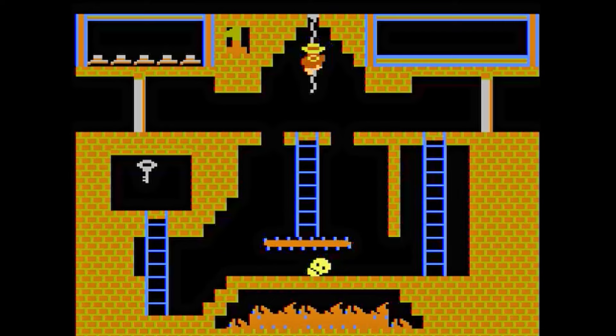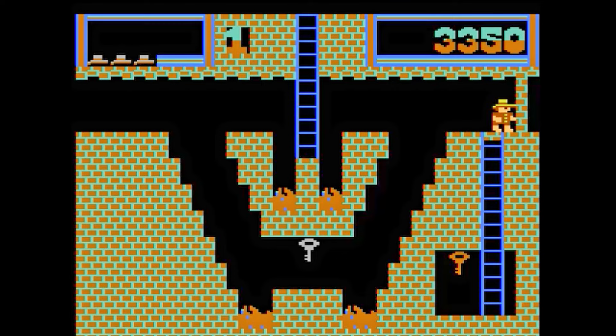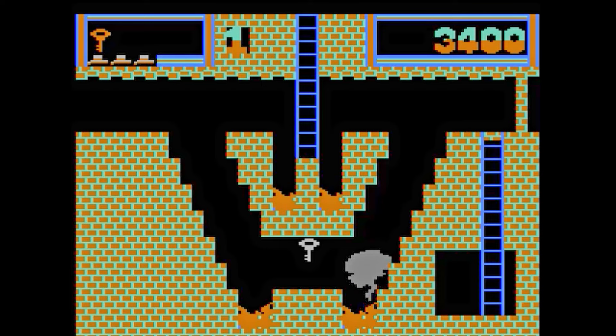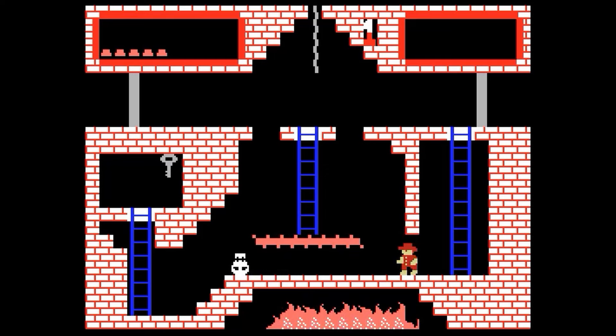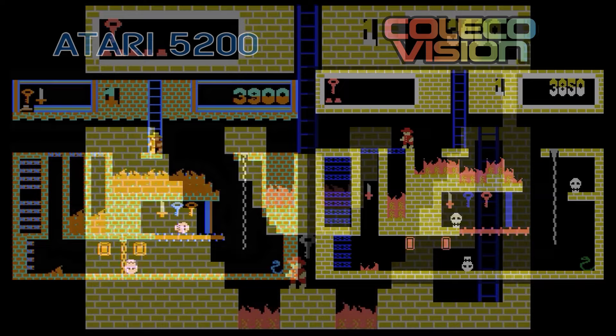Montezuma's Revenge is a fantastic original game by Parker Brothers where you play as Panama Joe seeking treasure in an Aztec temple. The 5200's graphics and gameplay are fantastic. Joe is nicely animated when he jumps, climbs ladders, or even dies. Keys are sometimes challenging and fun to acquire and are required to move on to the many interconnected rooms. The ColecoVision version is great too — the graphics, sounds, and gameplay are practically the same as the 5200 game. I did notice at least one missing frame of Joe's animation at the top of the ladder. But either one of these games is a blast to play — this has got to be another tie.